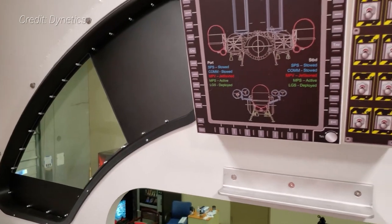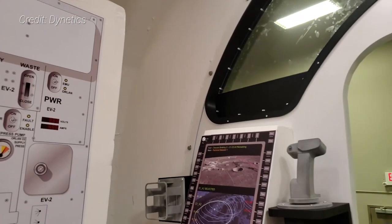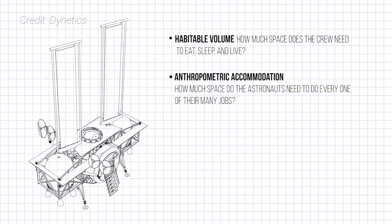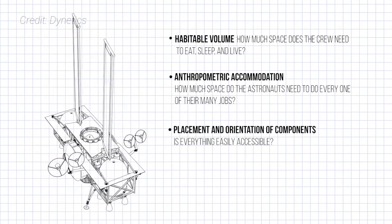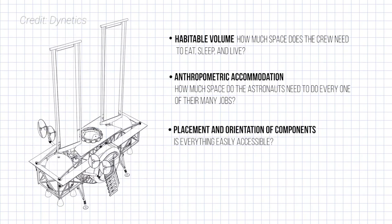Early designs are already being evaluated using the mock-up. The test article is also being used for human-in-the-loop testing analysis. Some of the questions being asked by the design team are: how much space does the crew need to eat, sleep, and live? How much space do astronauts need to do each of their tasks? Is everything easily accessible? Can the astronauts move in, out, and through the vehicle comfortably and safely? And so much more.